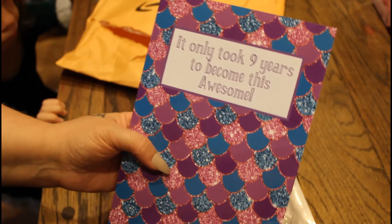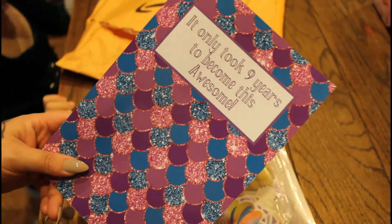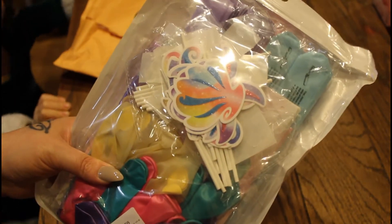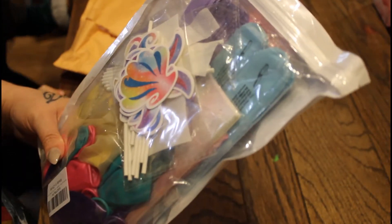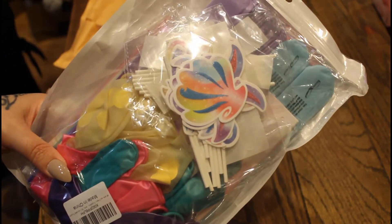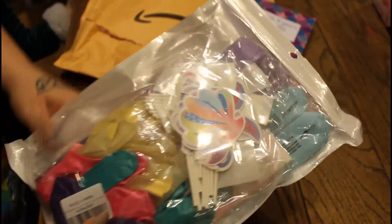I got her this beautiful mermaid book — it says 'It only took nine years to become this awesome,' because she's going to be nine. It's a simple little notebook, which she loves to journal and draw in, so she's going to be happy with that. And this — I was super happy about it. It has 52 pieces — it's the whole decoration set for her party. It has the banner, all the balloons, the cupcake toppers, just all kinds of stuff. I'll link the picture so you can see everything that came. It was so cheap and available for reasonable delivery times.